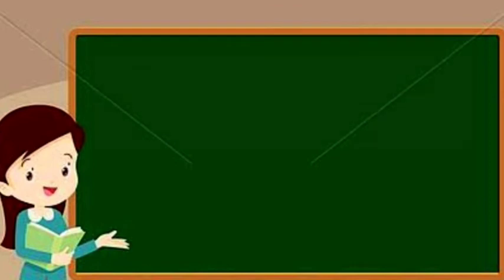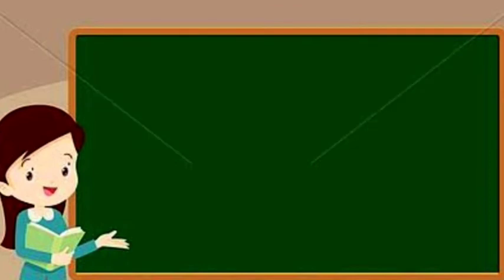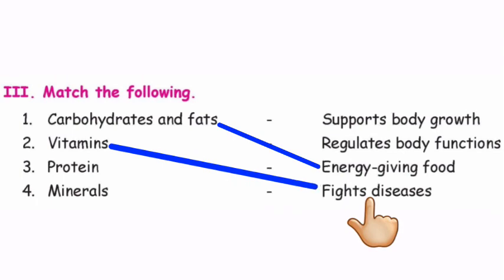The next section is Match the Following. Children, draw a line and match with the correct answer. Question number one: Carbohydrates and fats — the answer is energy-giving food. Question number two: Vitamins — the answer is fights diseases.